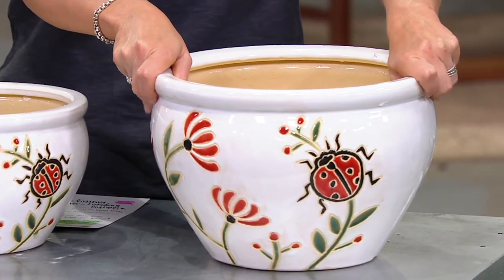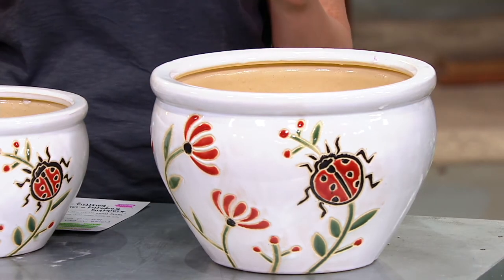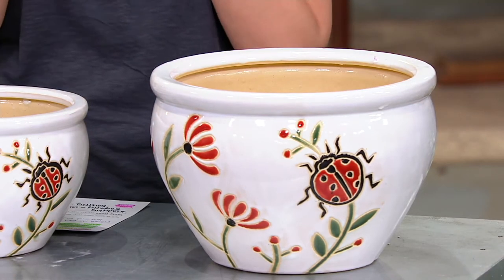They are hand carved, hand glazed, and painted beautifully. This is our QVC private brand, Garden Reflections, which is an extension of Home Reflections.